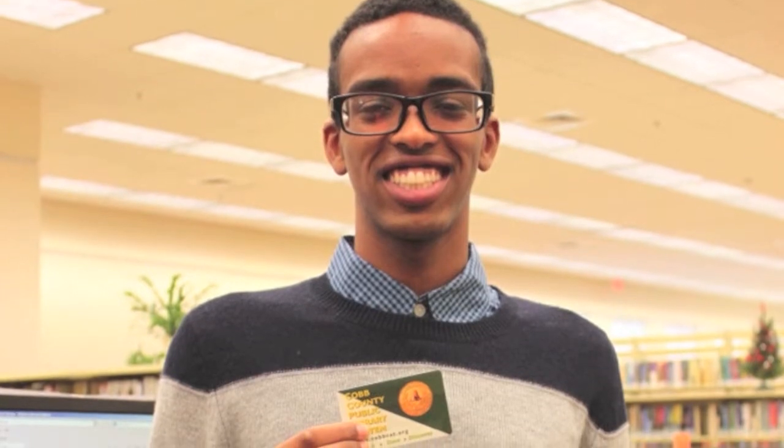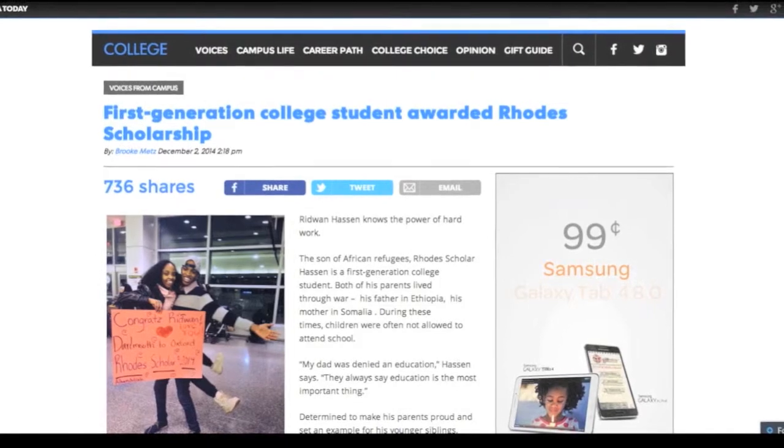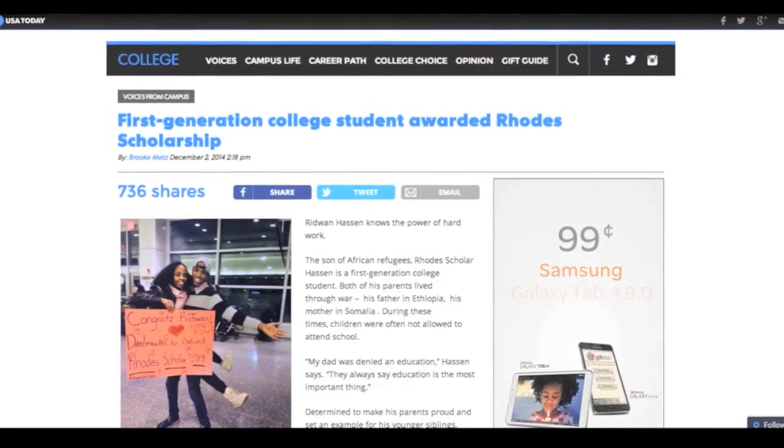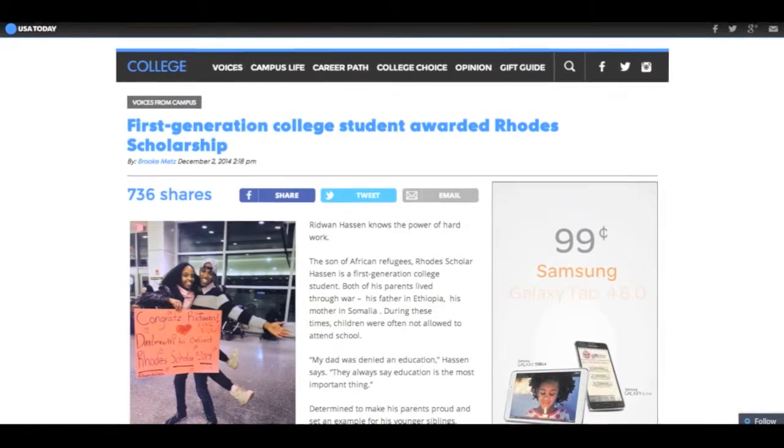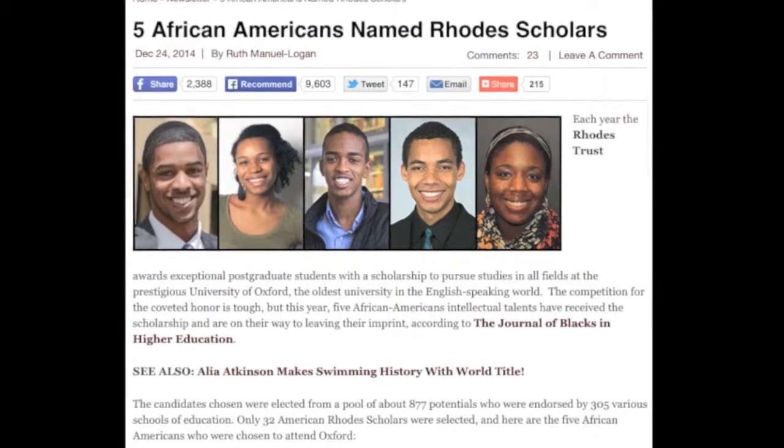South Cobb High School graduate and Cobb County native Ridwan Hassan was recently named a 2015 Rhodes Scholar. This extraordinary young man credits the Cobb County Public Library System for helping him prepare for his journey of changing the world. Hello, my name is Ridwan Yasin Hassan. I am a senior at Dartmouth College. I was selected as a Rhodes Scholar because of my community and because of the Cobb County Library System.